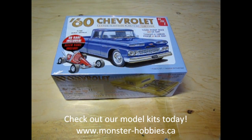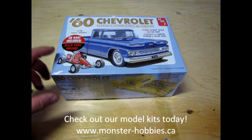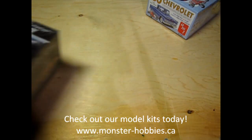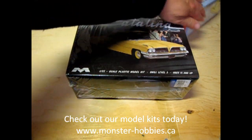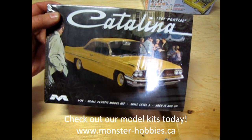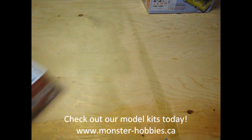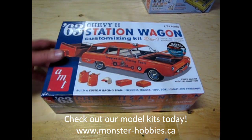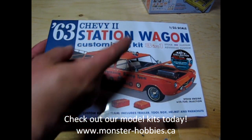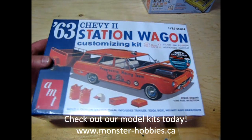The first model kit we have restocked is the 1960 Chevrolet Custom Fleet Side with a little go-kart. Next up we have the 1961 Pontiac kit, and that of course is a Mobius kit. Following up with the 63 Chevy Station Wagon. If you want to see me unbox this model kit, check out the link scrolling across up here.